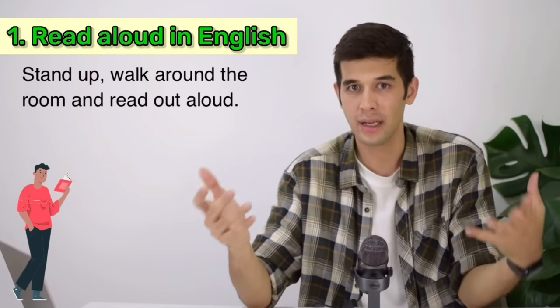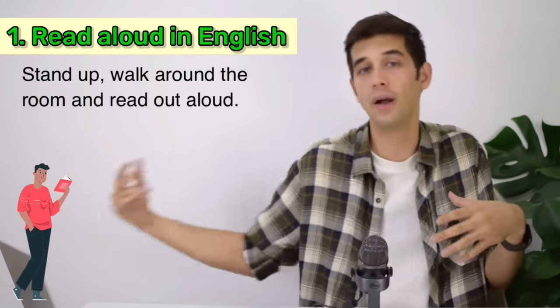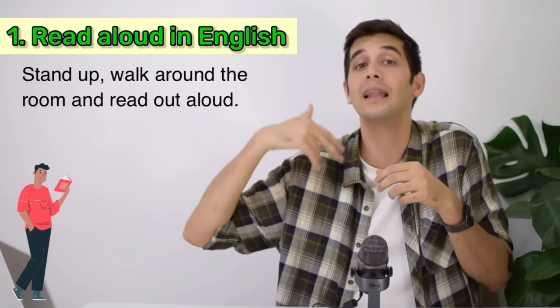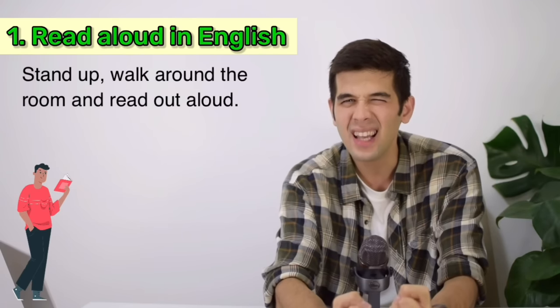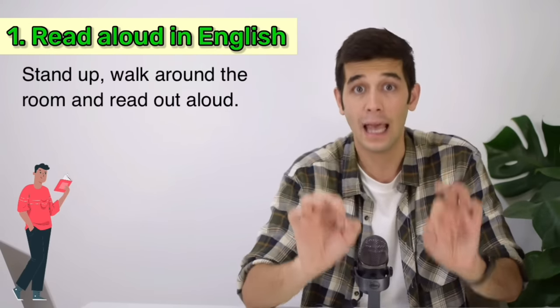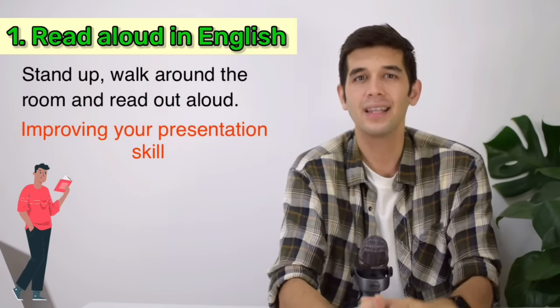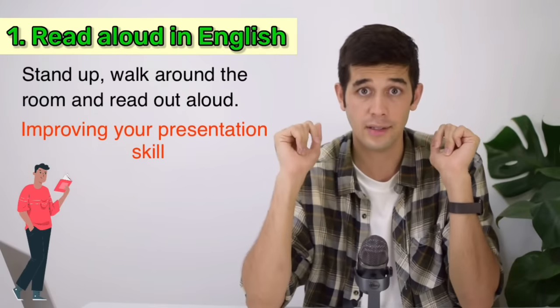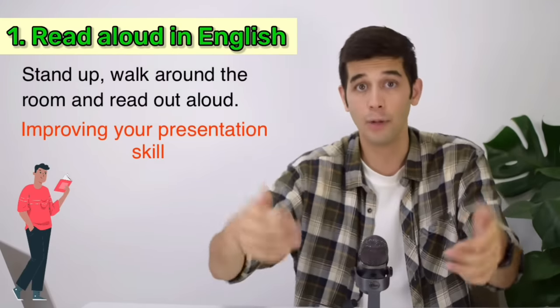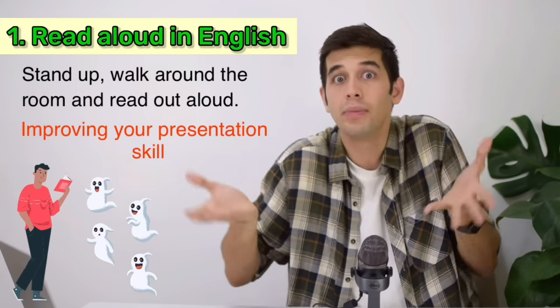It doesn't matter what you're reading — it's okay as long as it's in English. By standing up, walking around the room, and reading out aloud, you will little by little feel more confident. Even though you're doing this alone and there is no one in the room but you, that will help improve your confidence. That is called improving your presentation skill. So basically, you stand up, you think that you're in a room full of audience, you read something out aloud, perhaps even make eye contact with your imaginary audience, and gradually you will build your confidence.